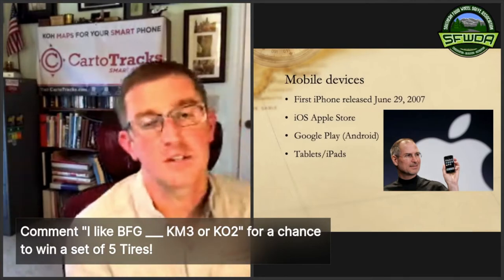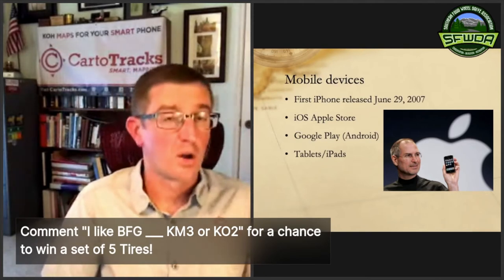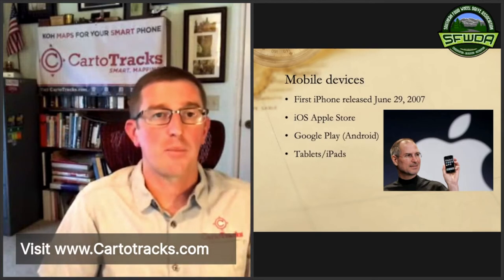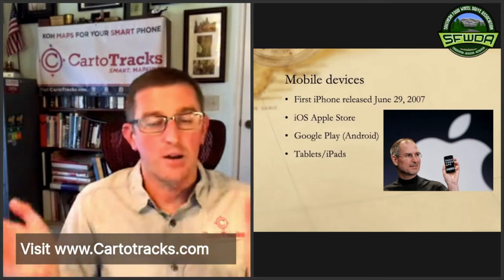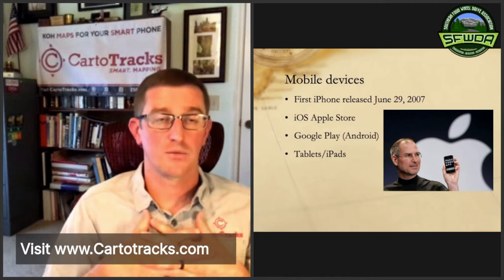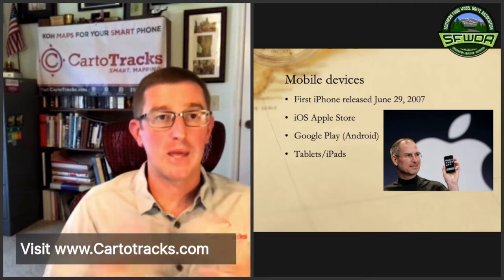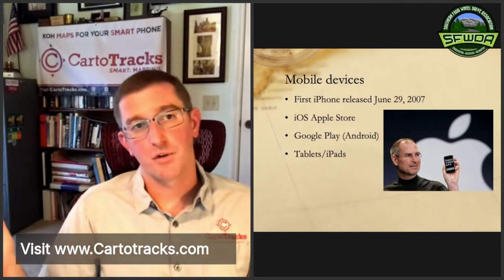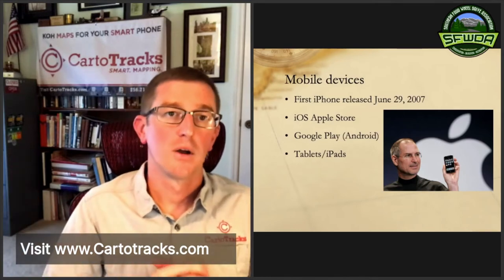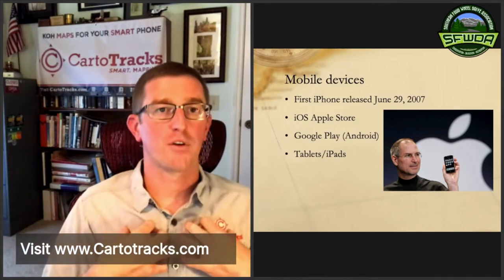Tablets and iPads help folks who have a harder time seeing the phone screen. You can use your phone as intended — take pictures, do whatever — and just leave the tablet or iPad mounted in your rig. That's really useful; a lot of people like that. I prefer it — I like having that huge screen. We usually run an iPad mini, which is a little smaller than a full-size iPad but still bigger than a phone, so it's a happy medium and doesn't cover up too much dash space.